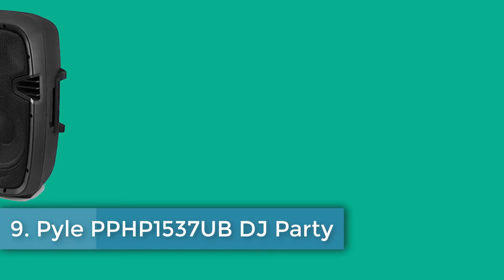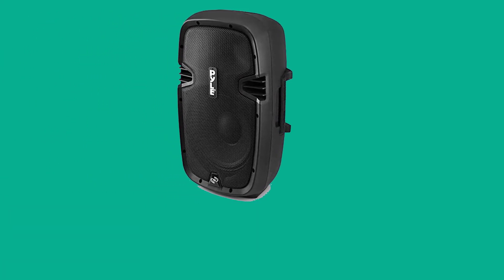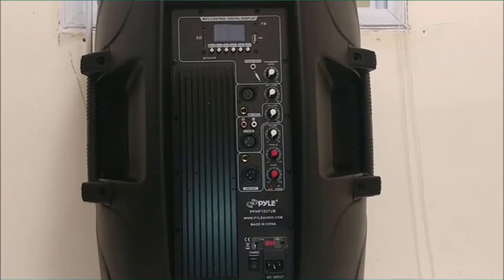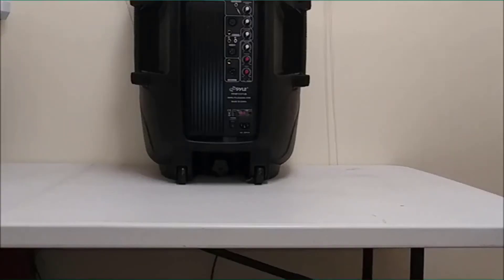Number nine: Pyle PPHP 1537UB DJ Party Portable Sound System. Like some of the other options on this list of the best party speakers, the PPHP 1537UB from Pyle is available in a few different sizes, meaning that no matter how big a party you are throwing, there's an option that'll be perfect for you. For this review we focused on the 15-inch version, and we found that its powerful 1200 watts generate enough volume that you'll feel like you're in a venue much larger than your own backyard.